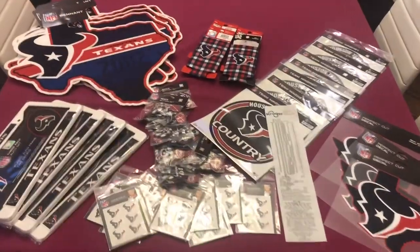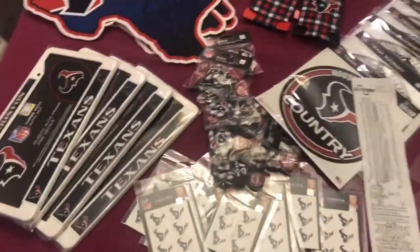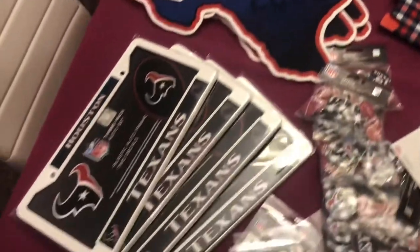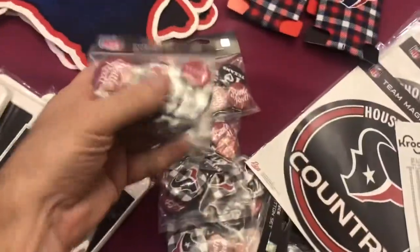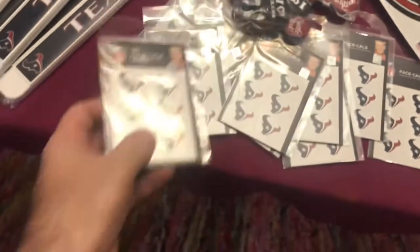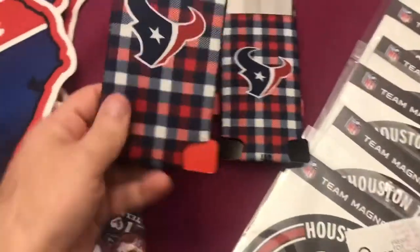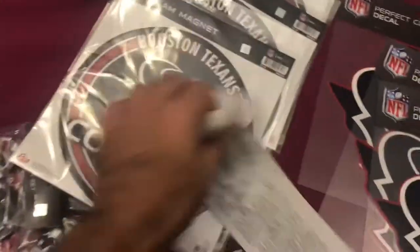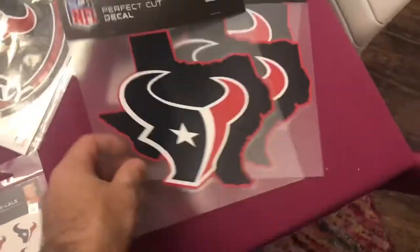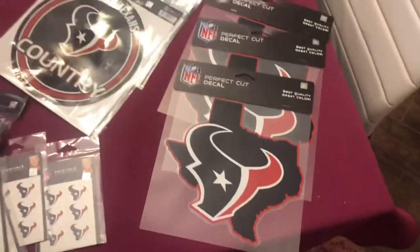I'm back from Kroger with everything spread out on the table. There are about 11 pennants, four license plate covers, bags of buttons with eight in each — about ten bags — face decal stickers, eleven of those, four beer koozies, seven heavy magnets, and three die-cut stickers for the back of a car.